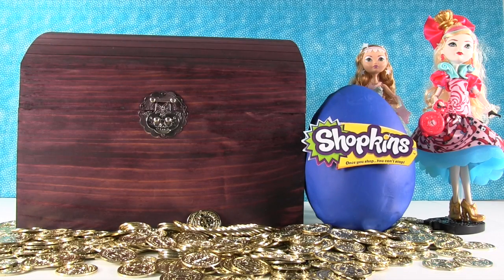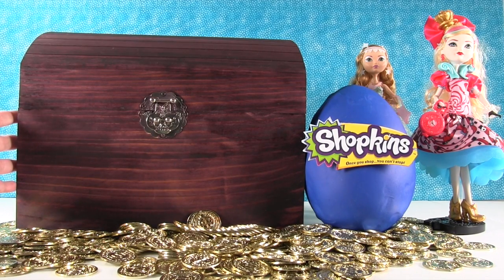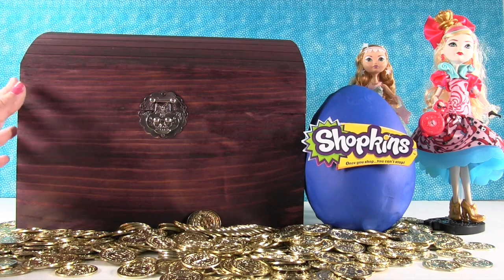Hey everyone, it's Shannon. And Paul. And we're back with the long-anticipated, long-awaited Simon's Blind Bag Treasure Chest. That's right, with no Simon. It seems like it's been a while since we've had a surprise treasure chest. So I wonder what goodies are inside here today.